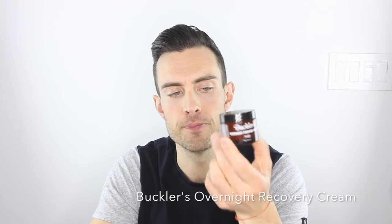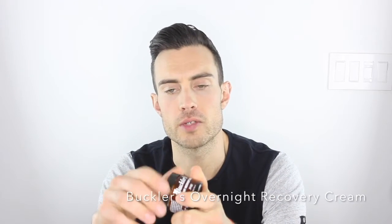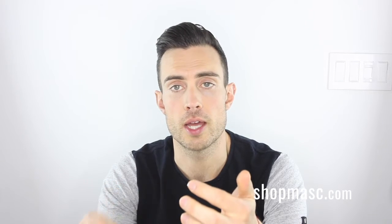Buckler's recently introduced a new product called Overnight Recovery Cream. As the name implies, this is a nighttime cream — I definitely classify it as an anti-aging moisturizer. Your skin is in sort of repair and regenerate mode at nighttime, so it is, in my opinion, a great idea to have a product loaded with ingredients that are good for the skin at nighttime to assist in that process of repair and regeneration.